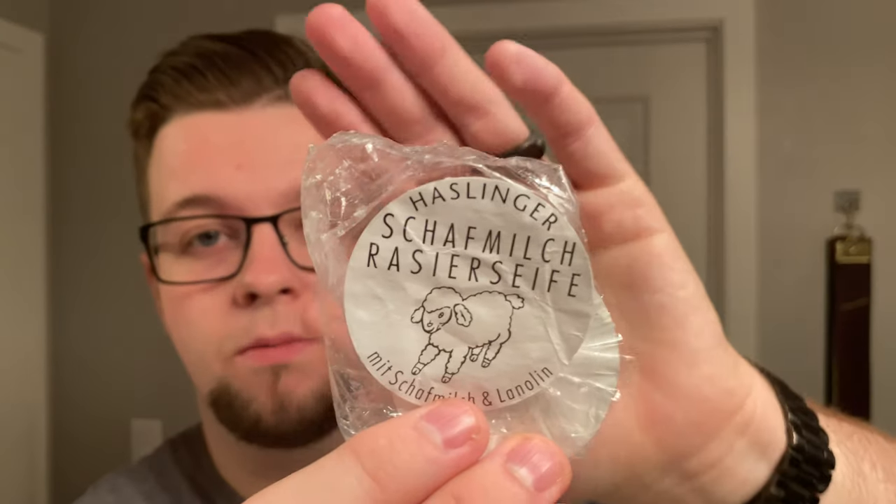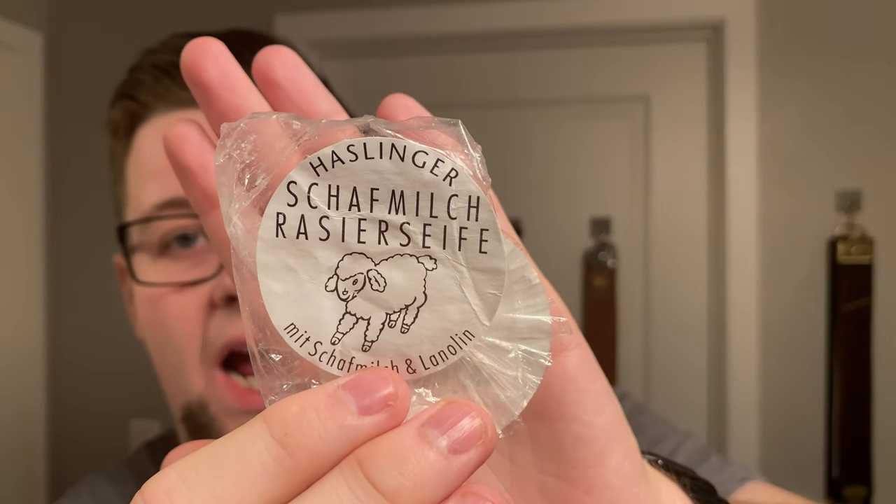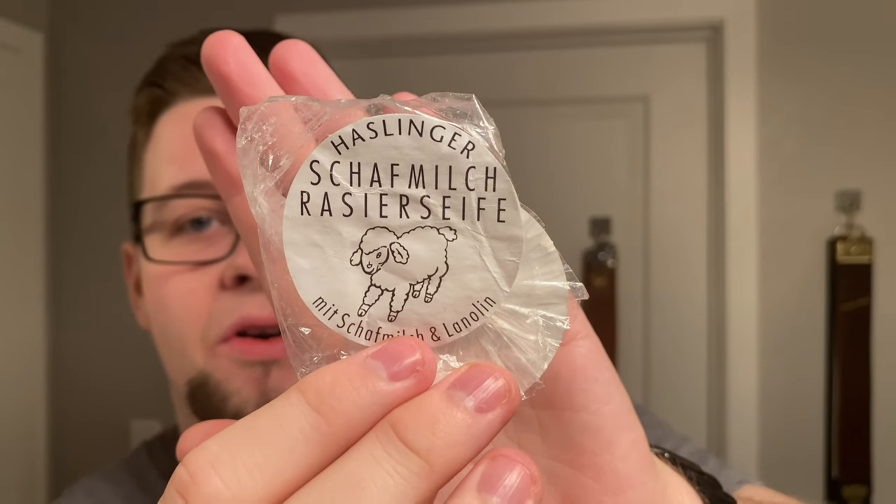Hello and welcome to the Virtual Groom Room. My name is Jack, your host, and today I'm bringing you episode two of Timeless Tuesday. My classic soap of choice today is going to be from Vienna, Austria. This is Haslinger — I think it's Schaffmilch Reiserseif. I'm not German, I'm not Dutch, so the pronunciation is a bit above me. Yeah, that's our soap today.